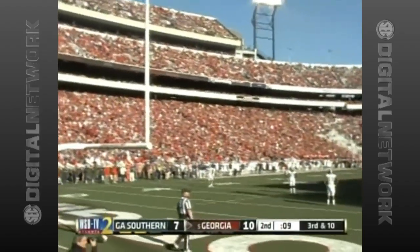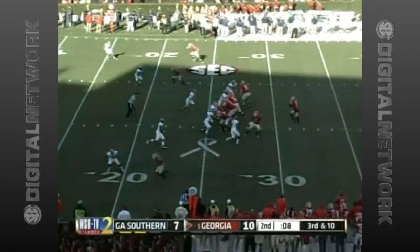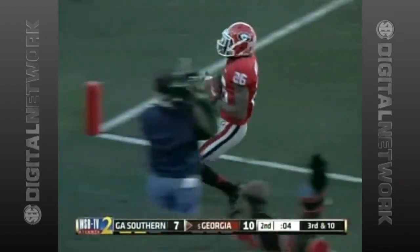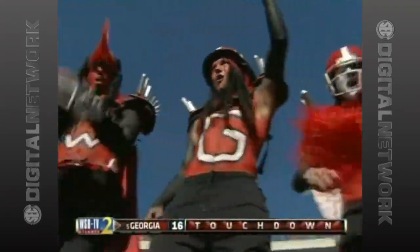The Bulldogs have no plans of this being a close game. Last play of the half, nine seconds on the clock. Murray connects with Malcolm Mitchell. Touchdown! The Bulldogs lead 17-7 and from that point on, they never look back.